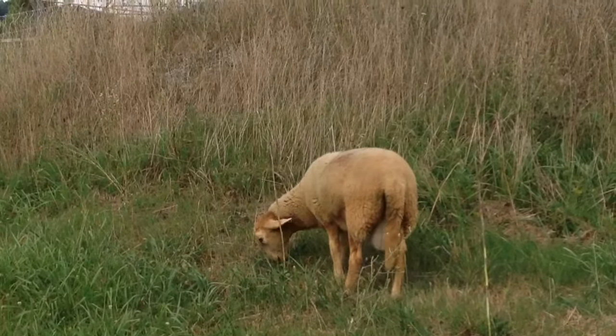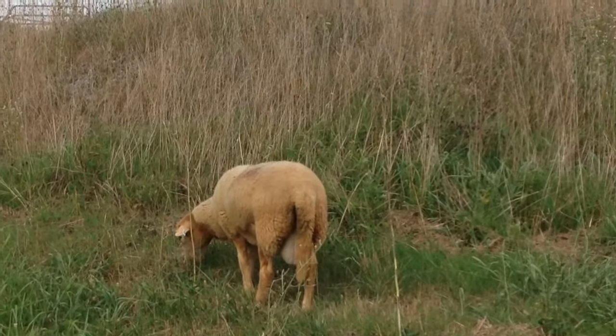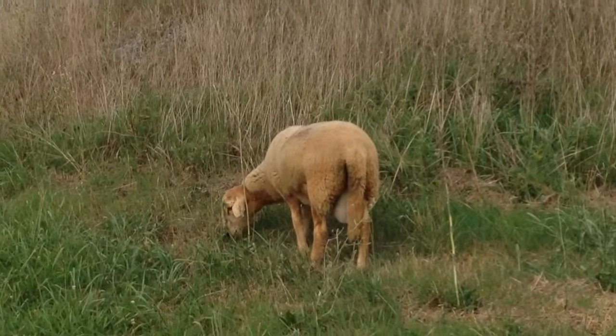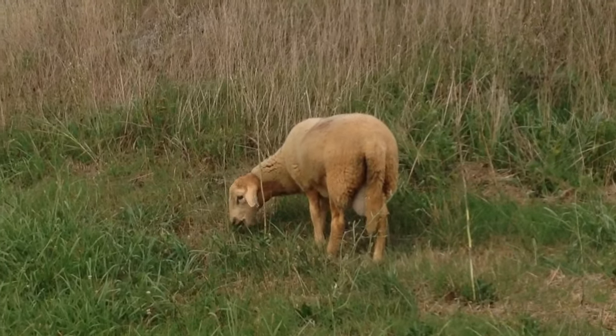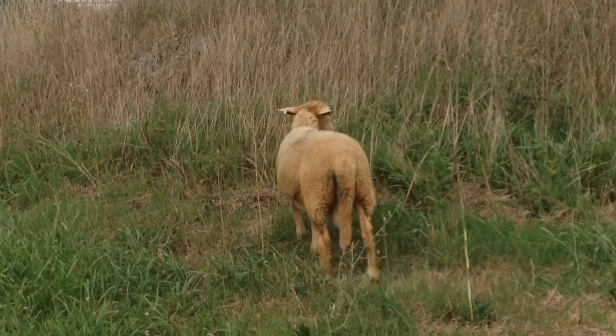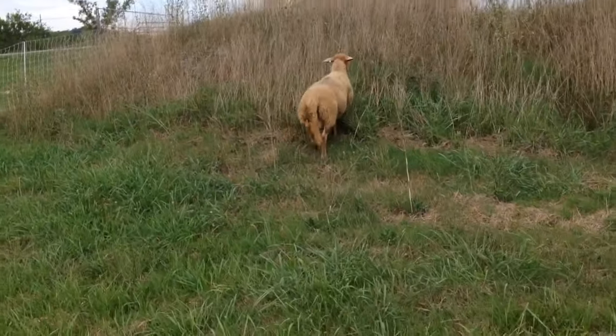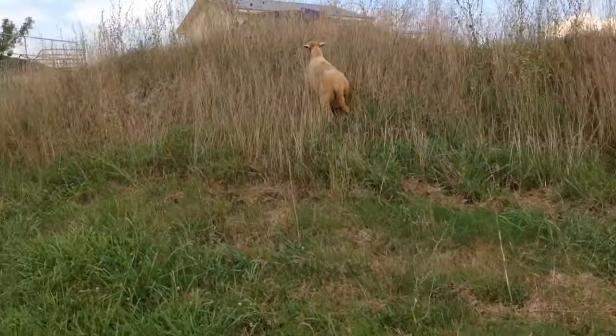He is only about four months old and is well-built and well-muscled — got a really good stocky conformation. We just picked him up from a farm in Virginia who's raising their sheep very similar to how we are. Coming to get a little closer — he's a little not used to us yet.